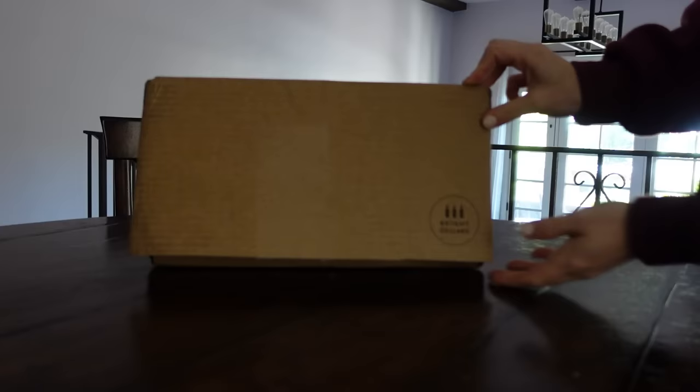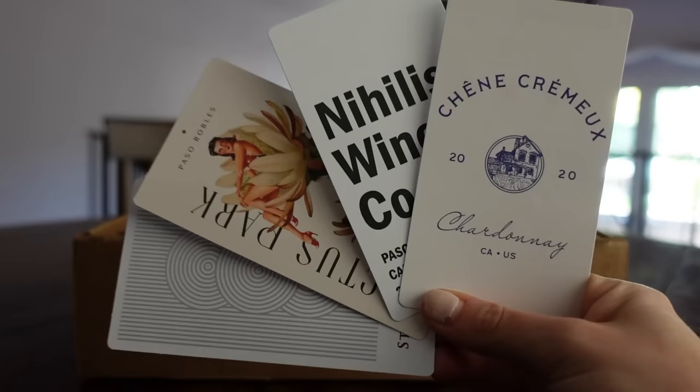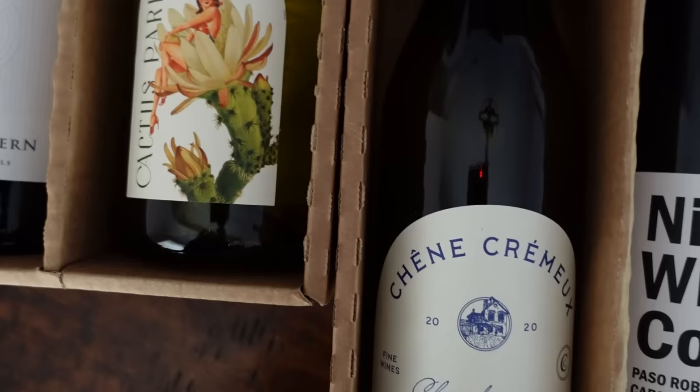Before we hop into the movie, let's have a word from today's sponsor, Bright Cellars. Bright Cellars is a subscription box that matches you with wines you'll love and ships them directly to your door. They make trying new bottles easy and convenient, and with their taste preference quiz they know exactly which wines I'm guaranteed to like, and no box is ever the same. I also love that Bright Cellars offers sustainable varietals and that their packaging comes plastic free.